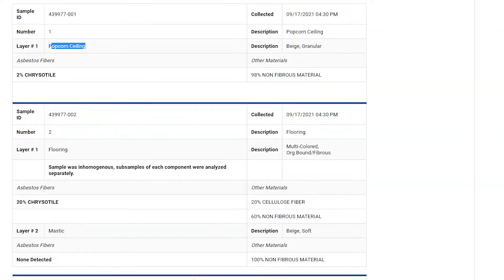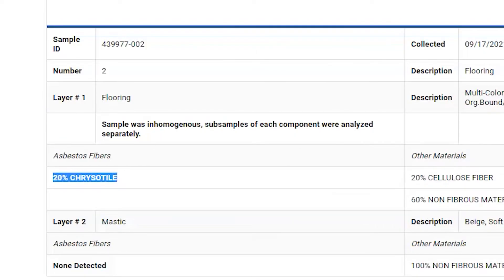We got our results back and unfortunately we do have asbestos in the ceiling and in the flooring. It's not in the mastic or the adhesive of the floor, but it is in the actual floor itself, which is kind of good because I could still pry it up potentially without tearing the laminate. The glue is safe — it's the floor I can't rip up. But the whole point of getting this test is now I can take precautions, hire somebody to scrape the ceiling if needed, or cover it up with tongue and groove or more sheetrock.